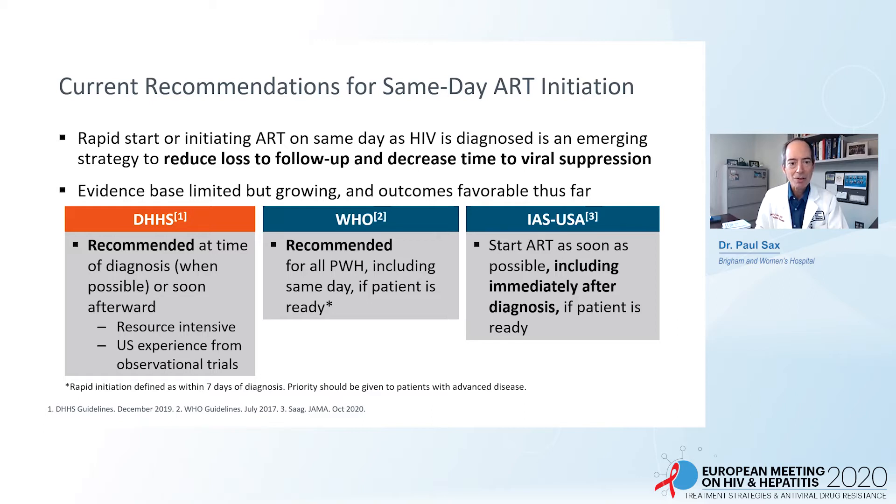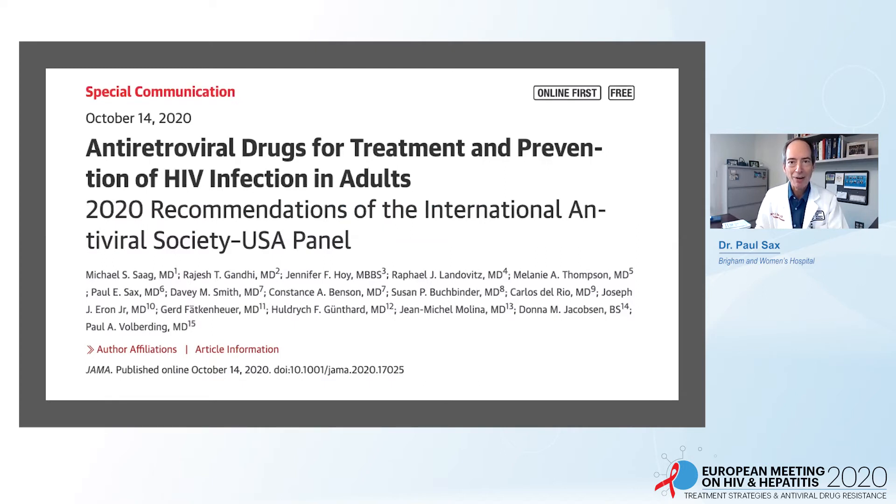In the DHHS guidelines, ART is recommended at the time of diagnosis when possible or soon after. They acknowledge it's resource-intensive and that supporting data in the United States come from observational rather than randomized studies. WHO says similarly that ART is recommended for all people with HIV, including same-day, if the patient is ready. The International Antiviral Society USA has just recently updated its guidelines, stating: start antiretroviral therapy as soon as possible, including immediately after diagnosis if the patient is ready. Most panel members are from the United States, but it includes some European representatives as well.